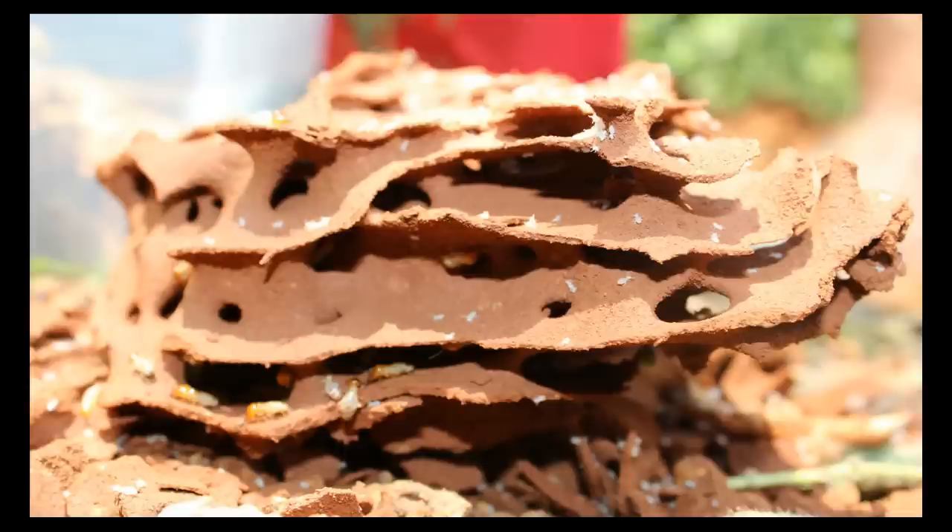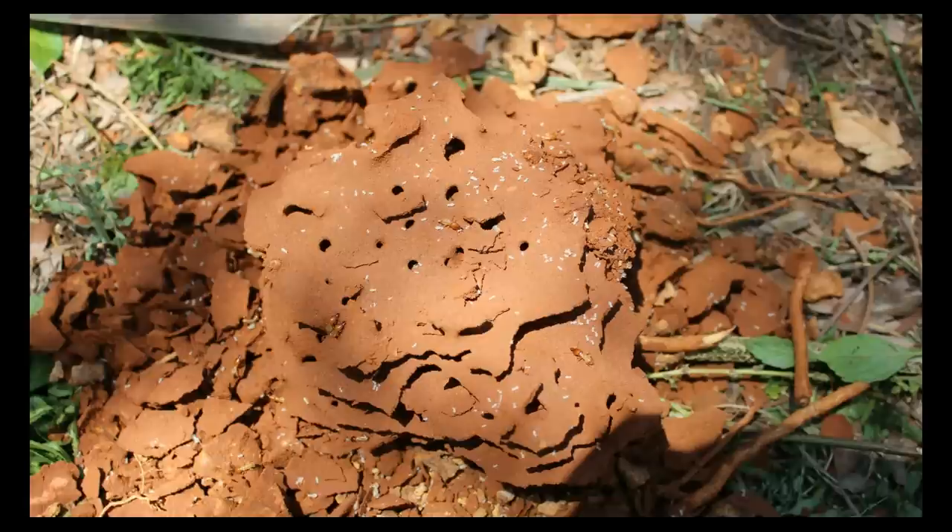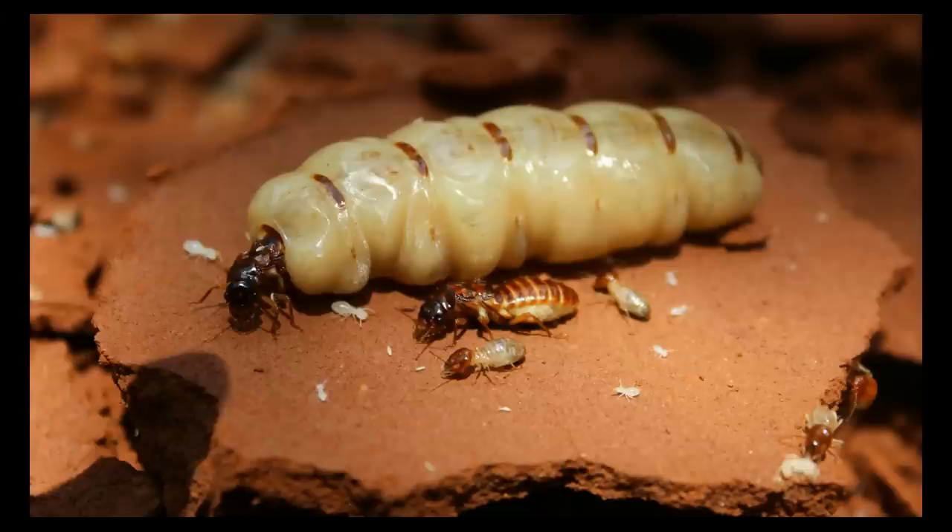Each Fungus-Growing Termite colony has a royal chamber where the king and the queen are located. This is one of the royal chambers we dug out in South Africa, and if you open it you can see the king and the queen. This is the queen of Microtermes natalensis and its king, and you can compare their huge sizes to the major worker of the same species.